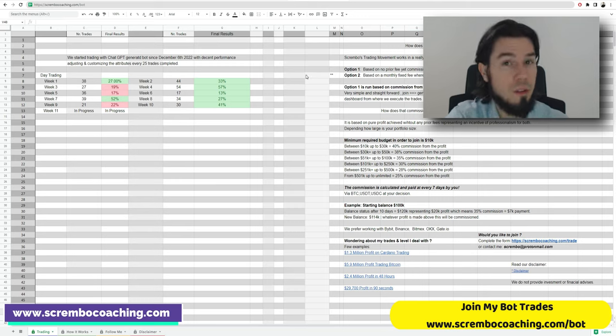Option number one: there is no prior fee — it's just a commission out of the pure profits we make. We trade for you through API — you generate the API for trading permission on your exchange, we execute the trades, and you send us every seven days the commission specifically on the profits made.